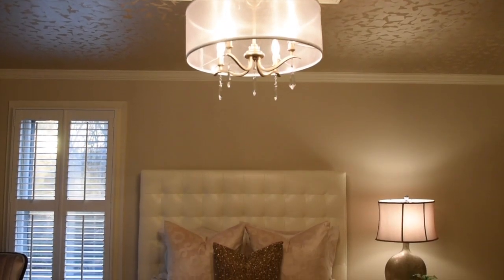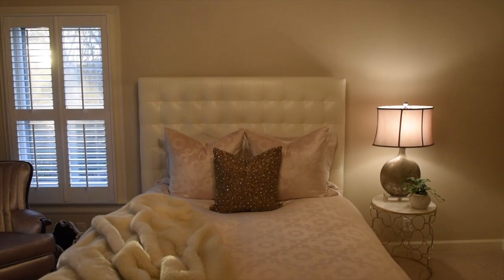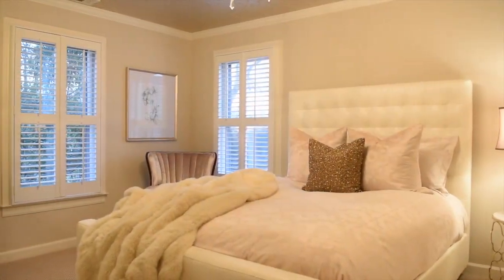This guest bedroom reminds me of a jewelry box, from the unique gold metallic wallpaper on the ceiling to the gold jeweled pillow on this plush leather tufted bed.